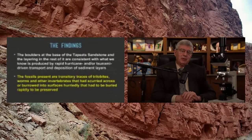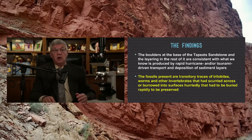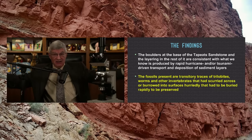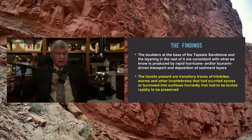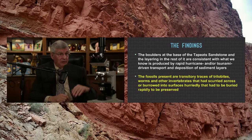So what were the findings? Let's look at the evidence that these layers formed rapidly and catastrophically during the flood. At the base of the Tapeats sandstone, we found boulders the size of houses and cars. To move boulders that size requires fast-moving water — a lot of fast-moving water. The layering in the Tapeats sandstone with these boulders is consistent with rapid hurricane- or tsunami-driven transport and deposition.